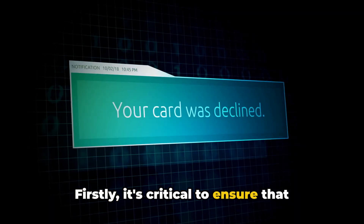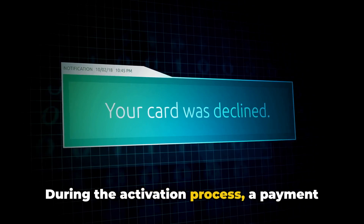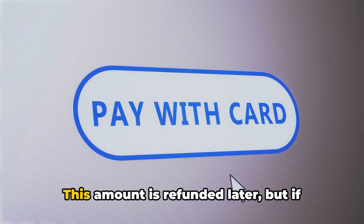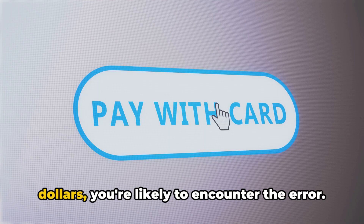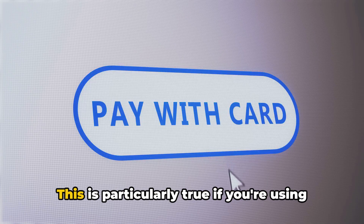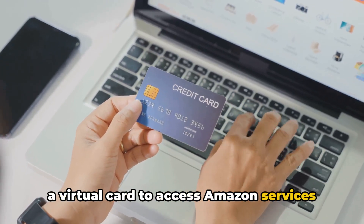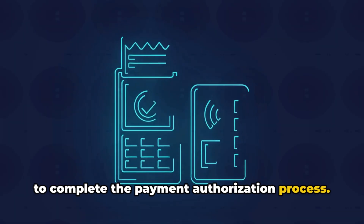Firstly, it's critical to ensure that your credit card has sufficient funds. During the activation process, a payment authorization occurs that could charge you between $2 to $3. This amount is refunded later, but if your card balance is below $3 to $4, you're likely to encounter the error. This is particularly true if you're using a virtual card to access Amazon services for free. So make sure your card has enough funds to complete the payment authorization process.